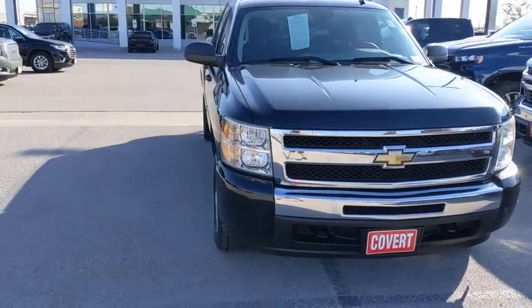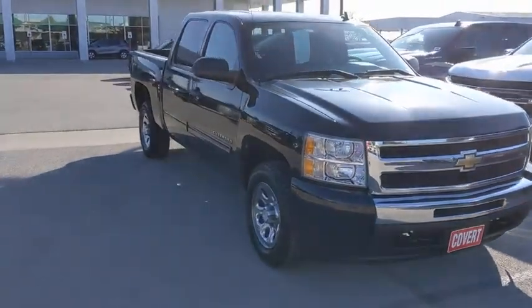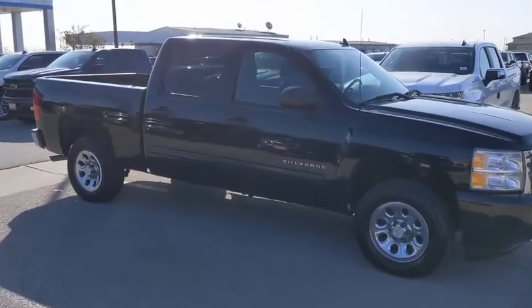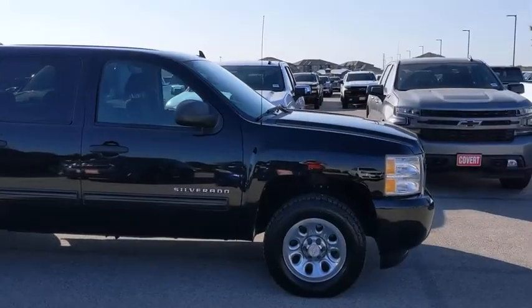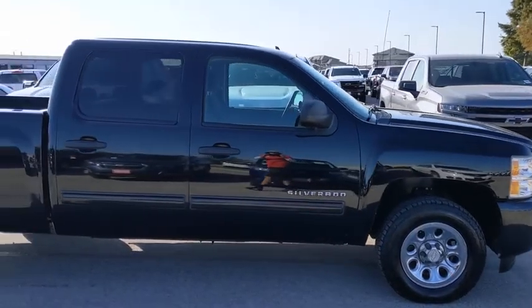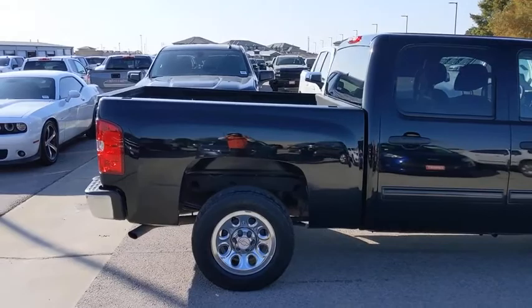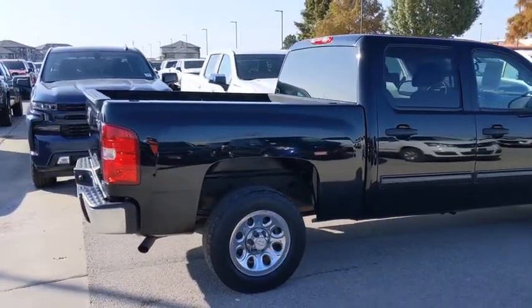You are going to love the 2010 Chevrolet Silverado 1500. The Chevy Silverado 1500 is the perfect combination of functionality, reliability, and technology. The impressive interior is simply another reason that the Chevy Silverado is a top choice among truck buyers.